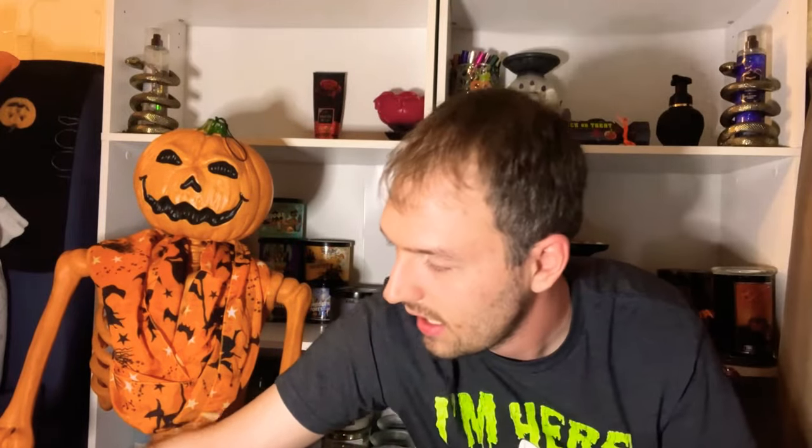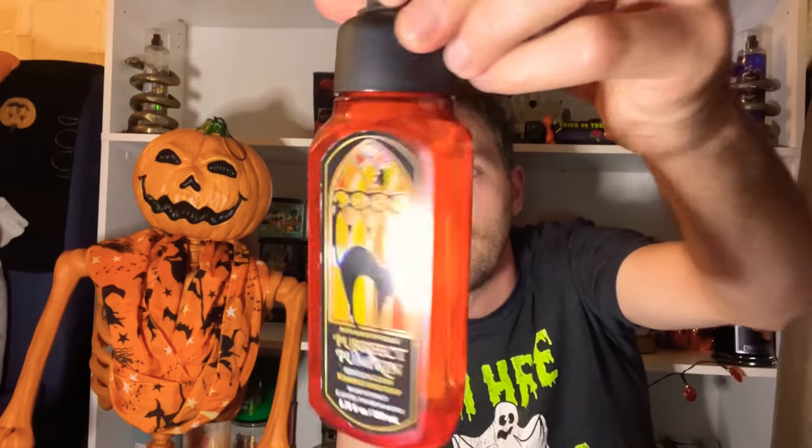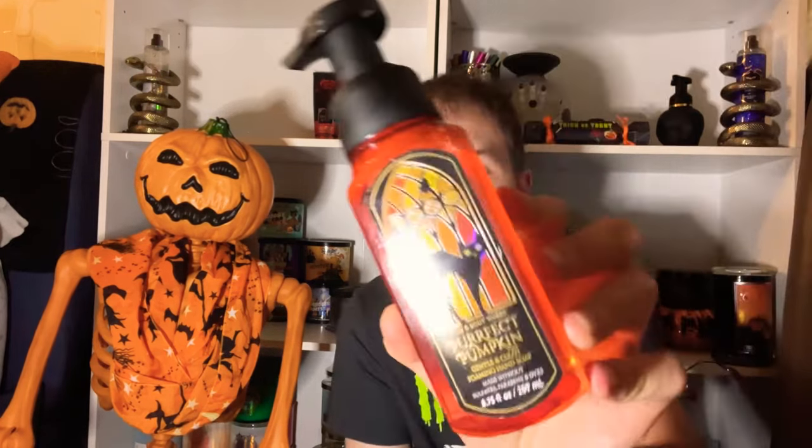The Vampire Blood hand soap looks really cool in the soap holder — I love decorating with their home decor items. Next is Perfect Pumpkin, with notes of carved pumpkin, spooky cinnamon, and moonlight vanilla. The orange color is cool and it has a stained glass design with a black cat. It's not my favorite in the candle, but the hand soap isn't too bad — the vanilla helps it out.